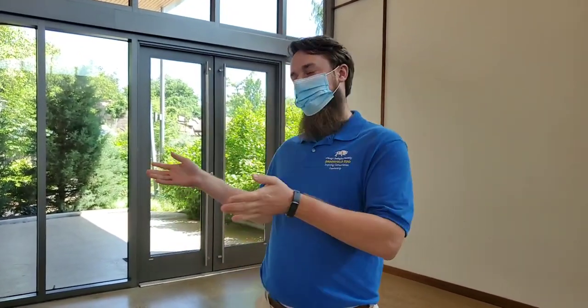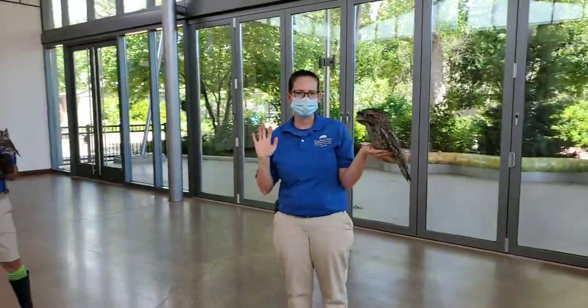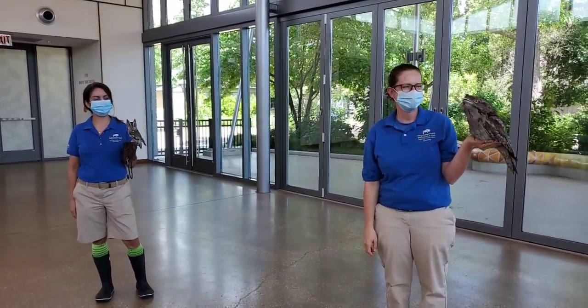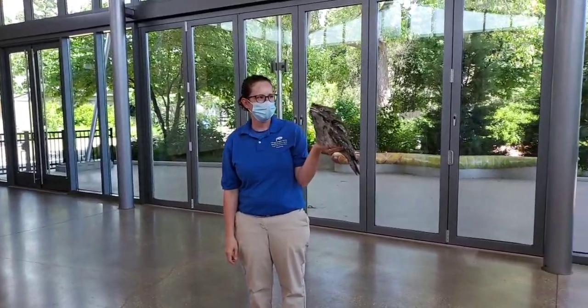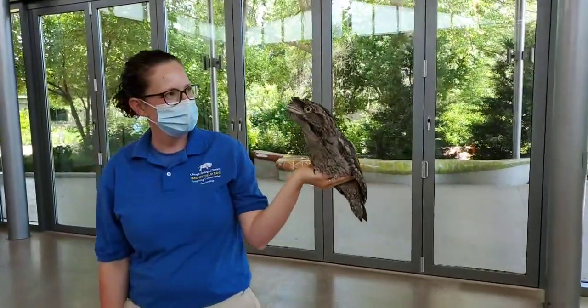Hello and welcome to another episode of Bringing the Zoo to You. My name is Scott and I am an animal care specialist here in the ambassador department, joined today by Francine and Adelina, two of our other animal care specialists. Our main attraction today is Beaker, our tawny frogmouth.